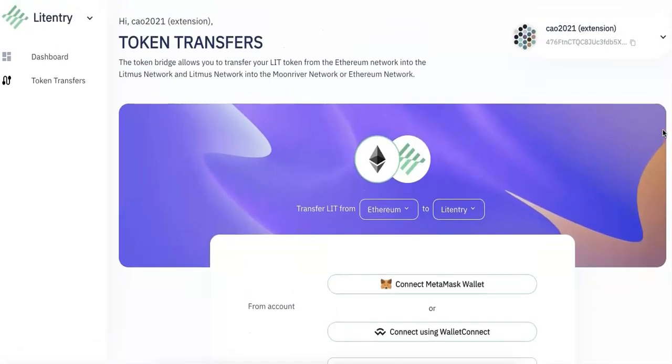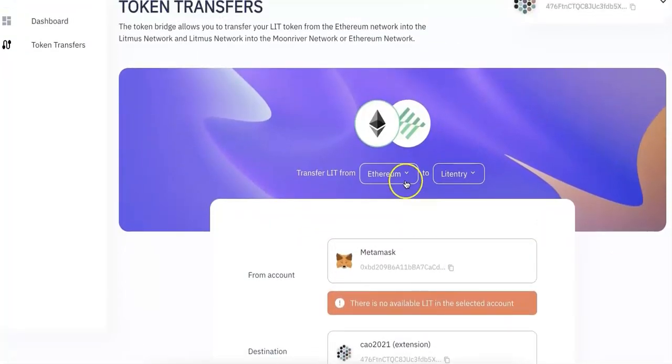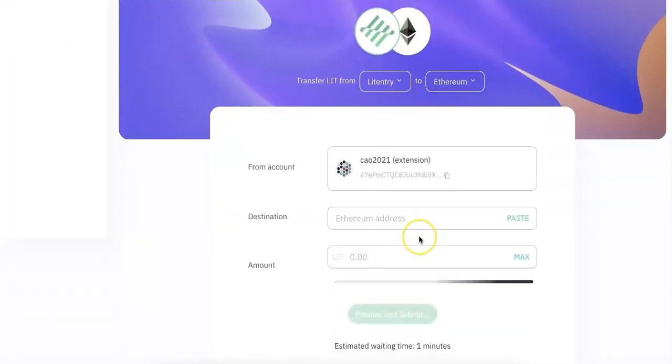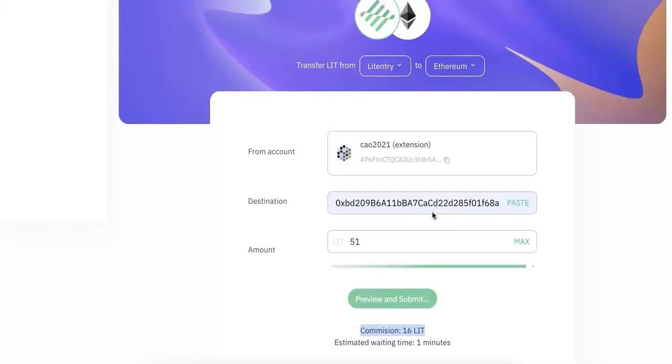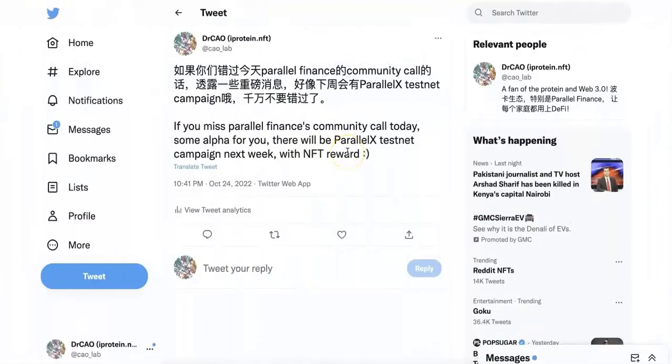So the Knittingtree — first of all, they just released a bridge. Now you can transfer your KNIT token from Ethereum into the Knittingtree, or from Knittingtree to Ethereum. So I'm going to demo. First of all, you can connect your MetaMask. I don't have any KNIT on MetaMask, so I will send the KNIT from my JS wallet into the MetaMask. But the commission is 16 KNIT, so the KNIT is around $10 — it's a little bit expensive, so I didn't really do that.